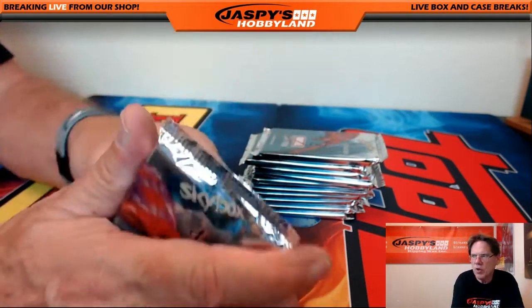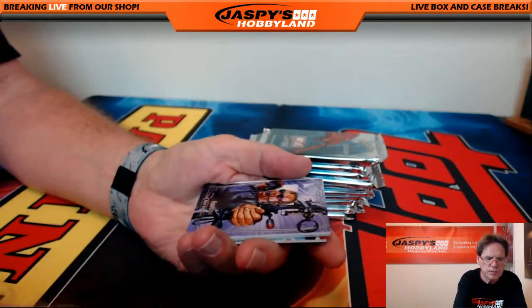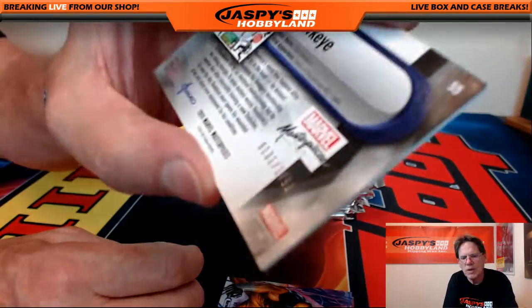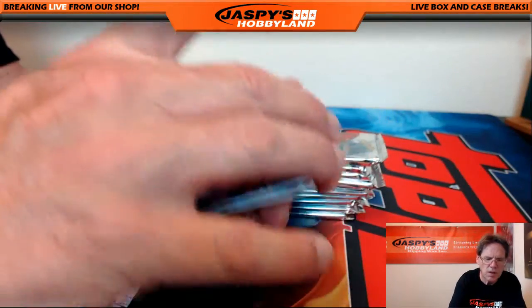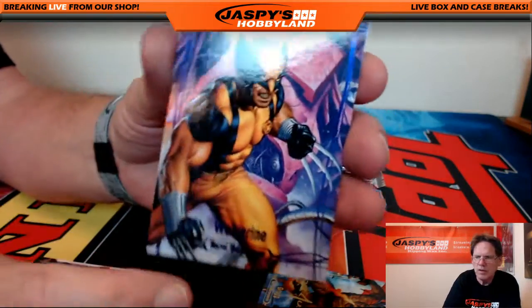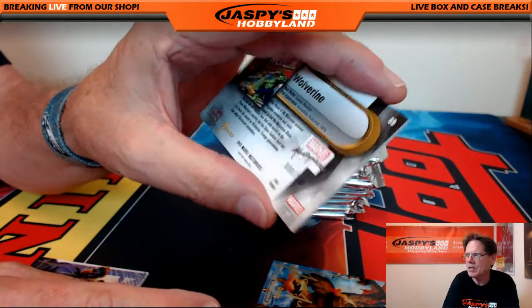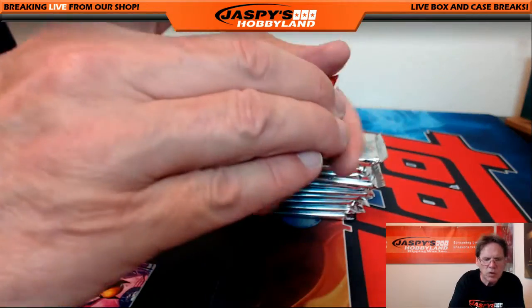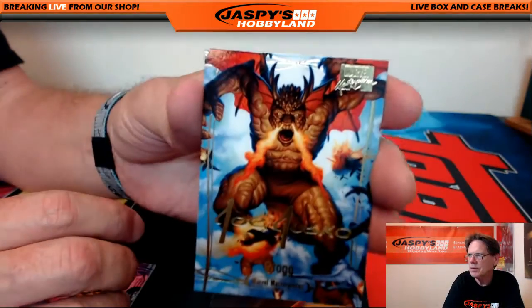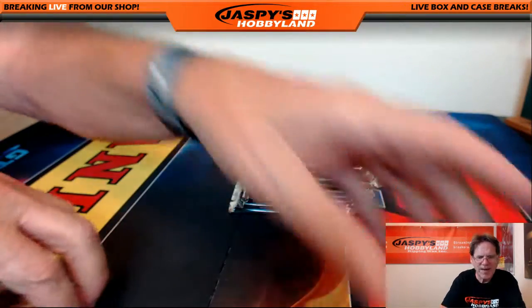Pack number two goes to John P — good luck John. We've got Hawkeye serial numbered 1499, Wolverine serial numbered out of 199, a nice low number with a little purple Wolverine, and Groot with an unnumbered Joe Jesco gold facsimile auto.